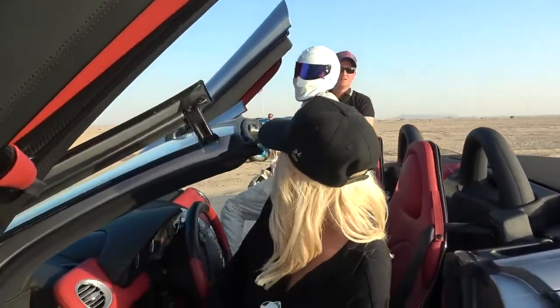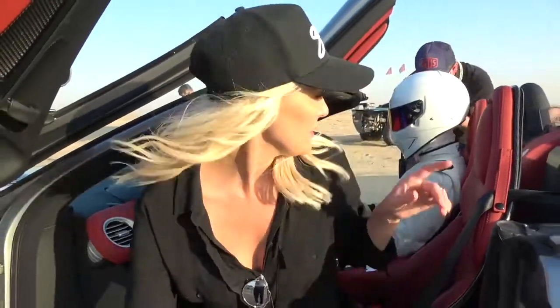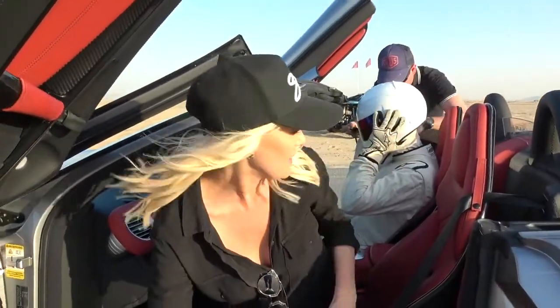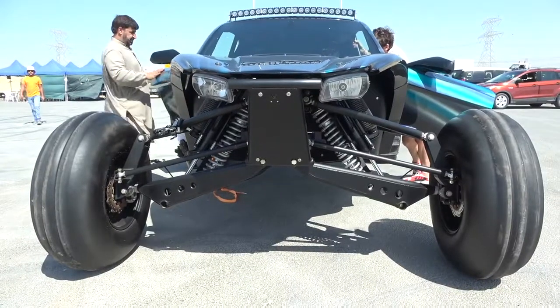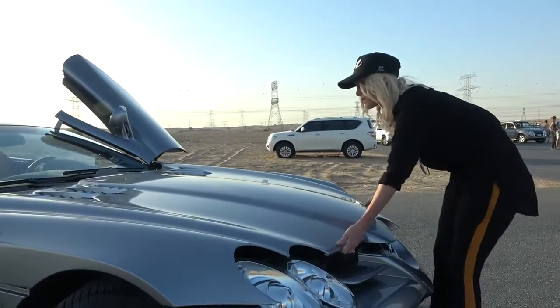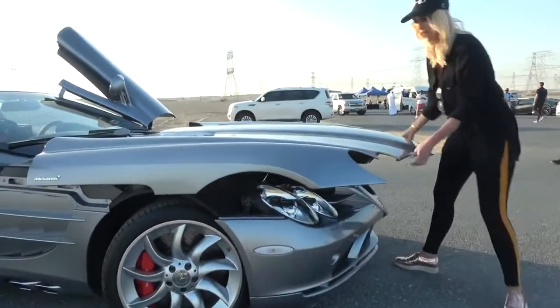You know the Stig? Stig's gonna come with me — of course! Oh my god, that's cool. So we're having a bit of a showdown between this car and that sand beast over there. And Stig's gonna give me some tips on the way.